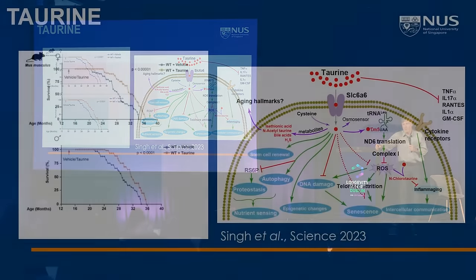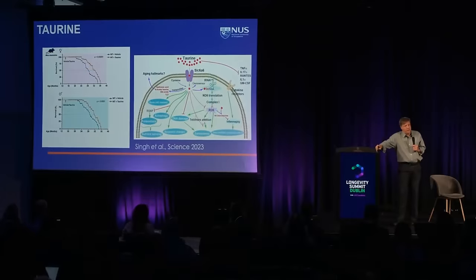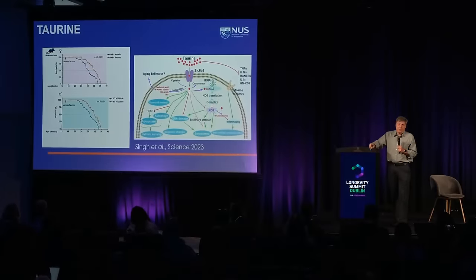Taurine affects many or all of the hallmarks of aging, and what that's telling us is the animal is probably younger biologically. I don't think it's telling us a lot about mechanism. When you have a molecule like taurine, you have to go back and really try to understand what it's doing to affect longevity directly. That's a challenge Vijay is trying to deal with right now.